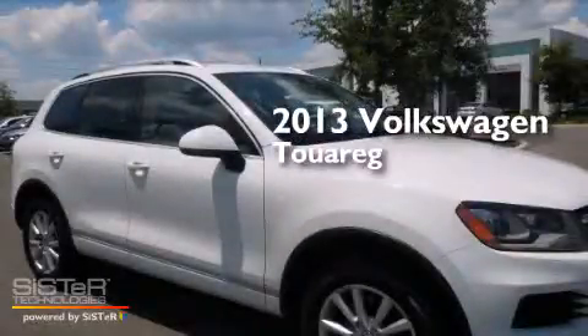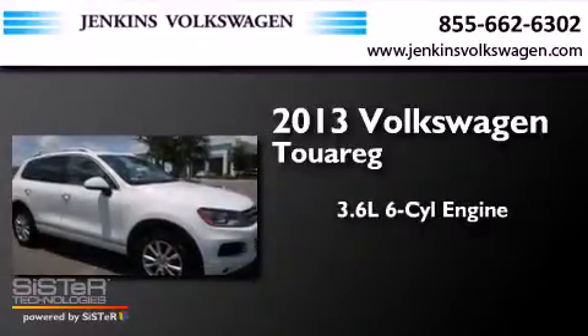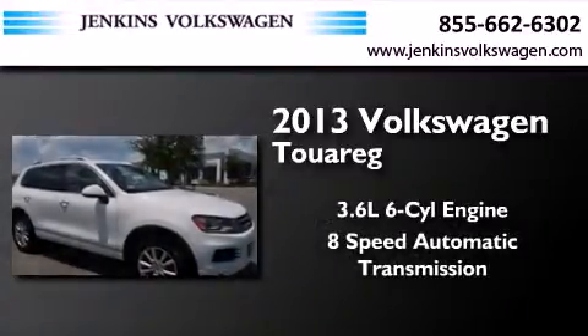This is a 2013 Volkswagen Touareg. It has a 3.6-liter, six-cylinder engine and an eight-speed automatic transmission.